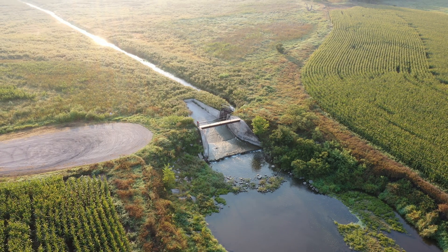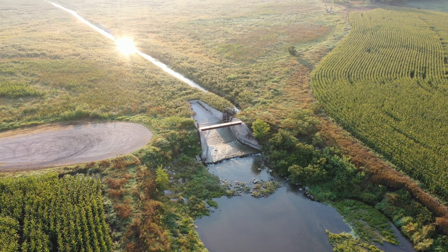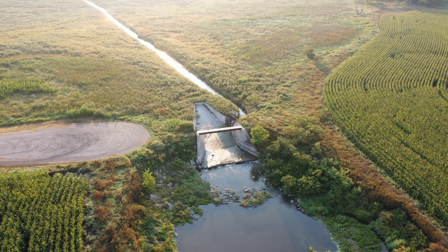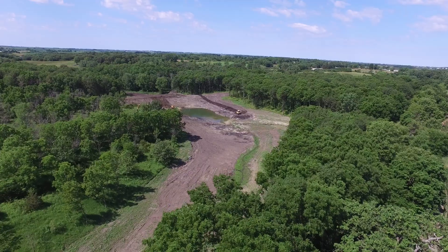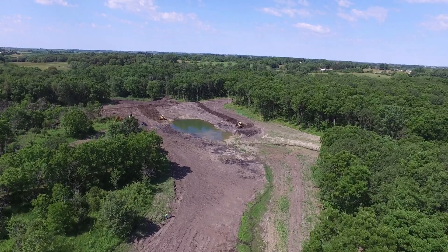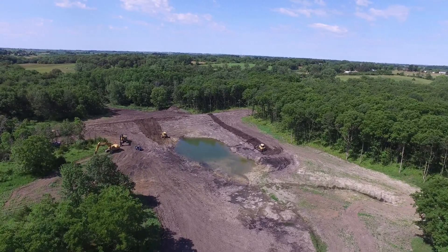These drought periods are so important that many restored wetlands have means to control water so that wetland managers can mimic droughts for the health of the wetland and the plants and animals that depend on it. And that's just one example of the many ways Iowans are working hard to protect and restore the millions of acres of wetlands that were lost to drainage since the 1800s.